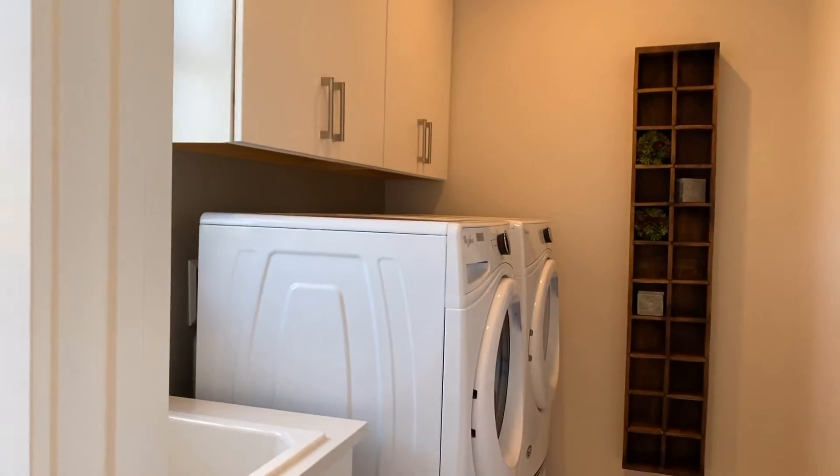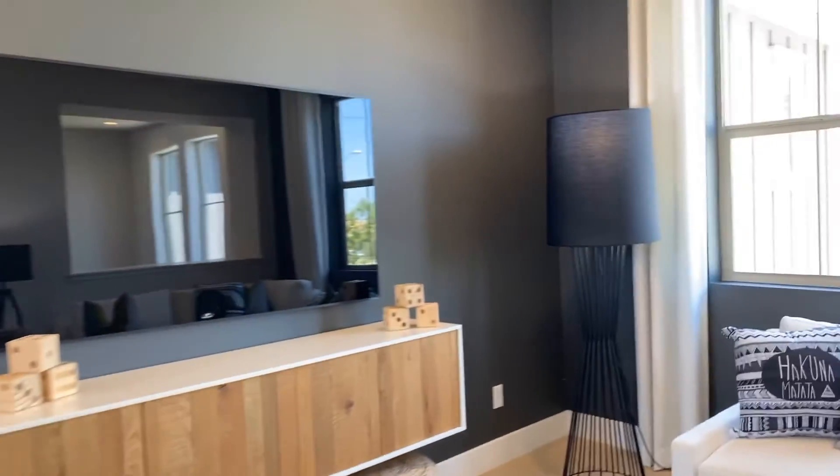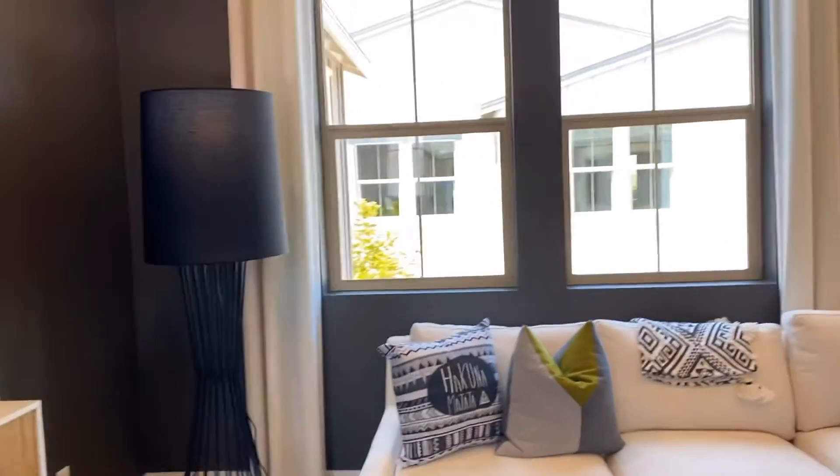Laundry is right here — you don't have to go downstairs. And look at this nice little den.